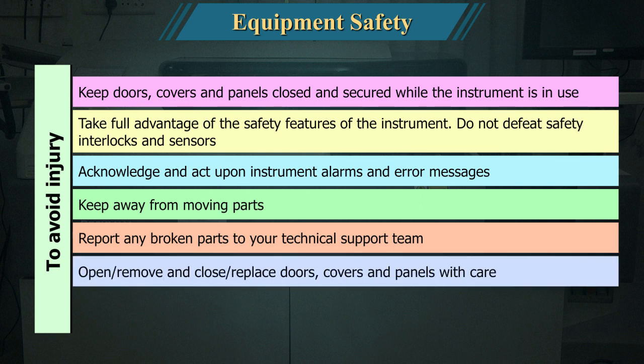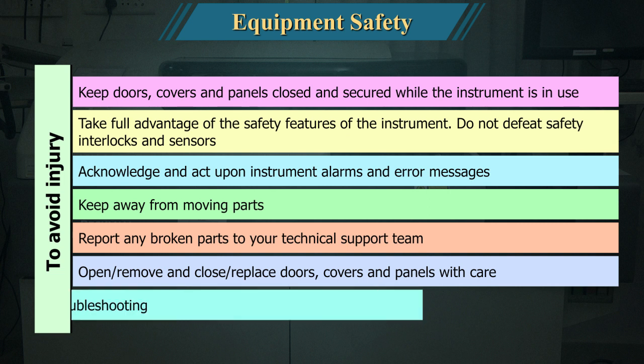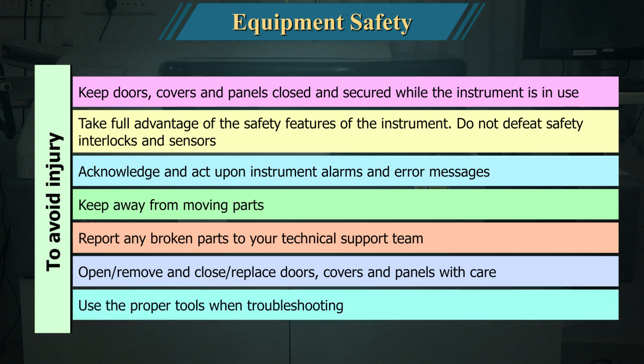Open or remove, and close or replace, doors, covers, and panels with care. Use the proper tools when troubleshooting.